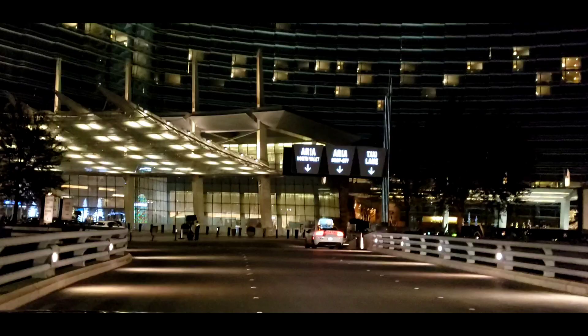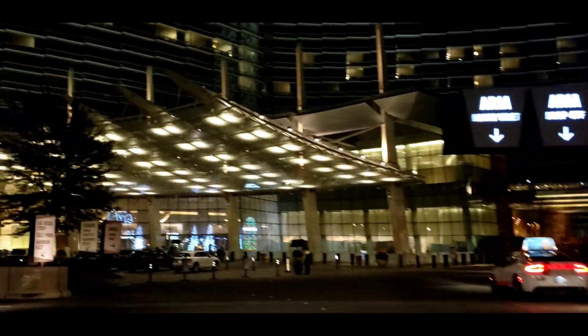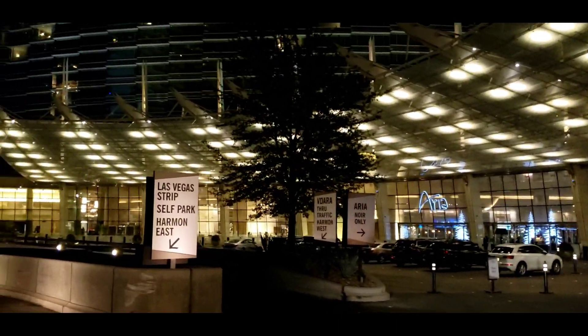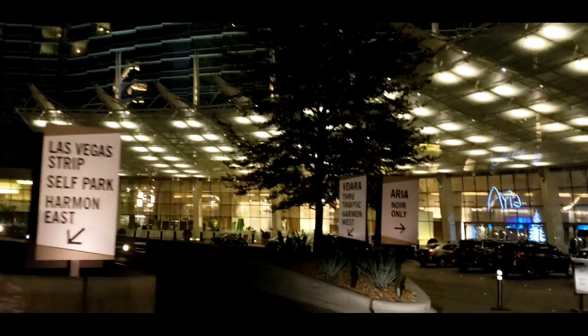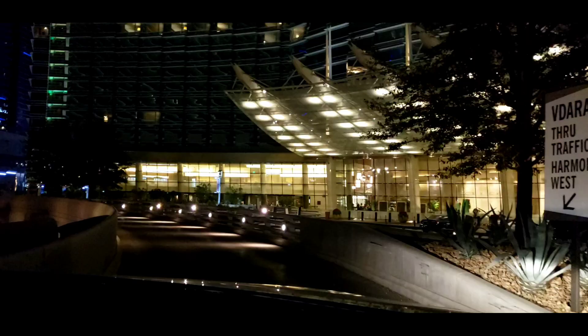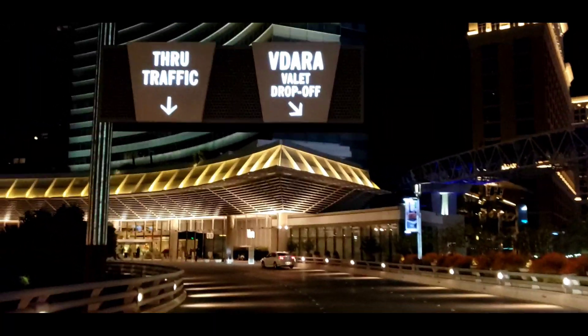We are going to the second level to the hotel registration. Over here we'll go left and go around. Here's the Aria. Alright, let's see here — Vdara, I'm trying to think about how this is working. Let's just see how it goes straight. So right here, the drop-off valet is where we're going to go check in.